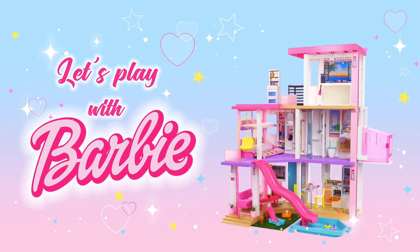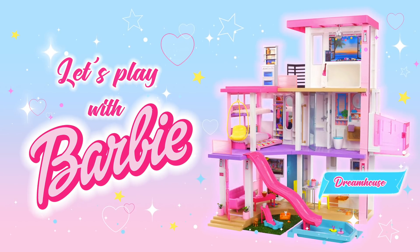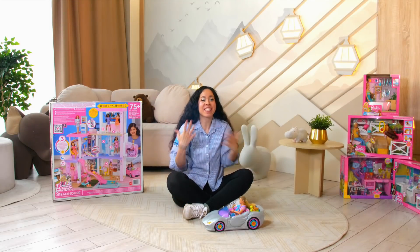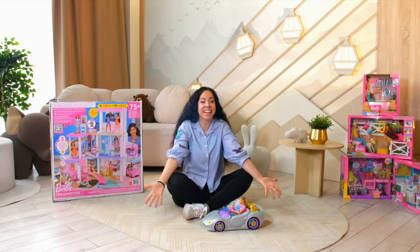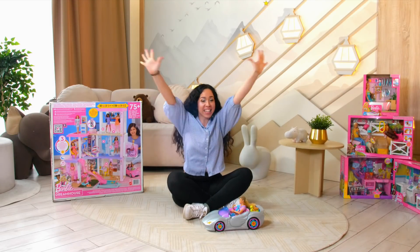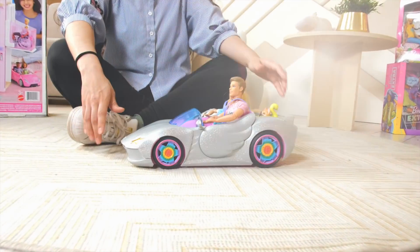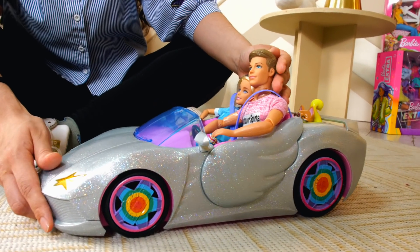Let's play with Barbie! Hello everybody! I'm so happy to see you here! Are you ready to have lots of fun today? Look who is here with me! I'm so happy to see you now!